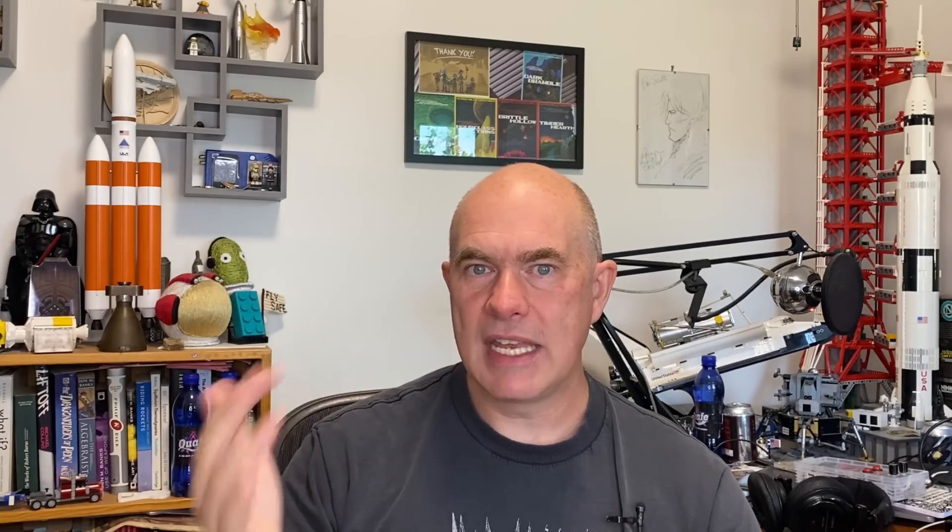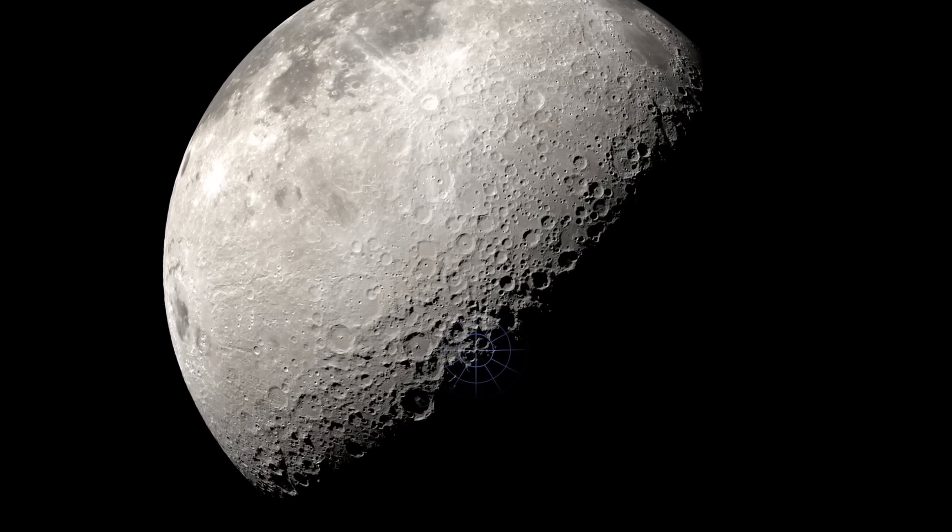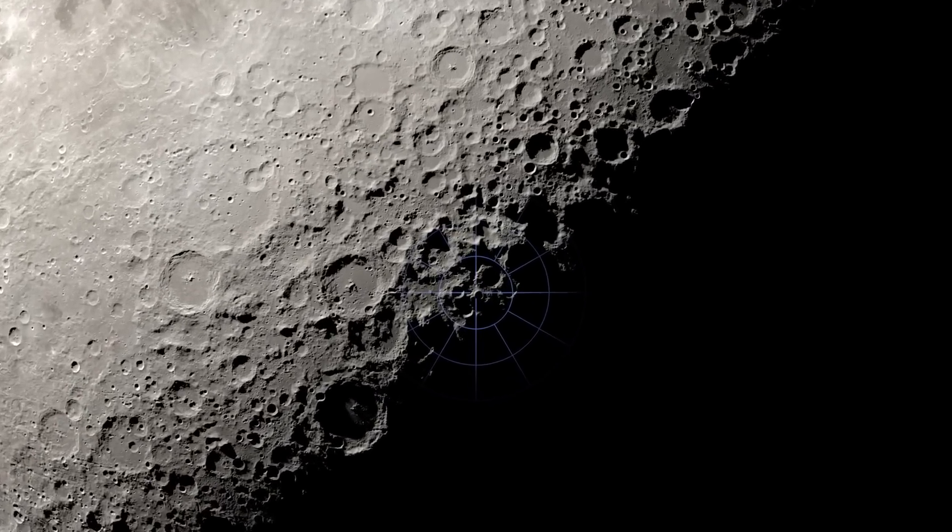On to NASA. Artemis is ready to go, as mentioned at the start. There's a 70% chance of good weather as I speak. A couple of weeks ago, NASA also held a press conference where they announced landing sites for Artemis 3, identifying 13 regions near the lunar south pole.